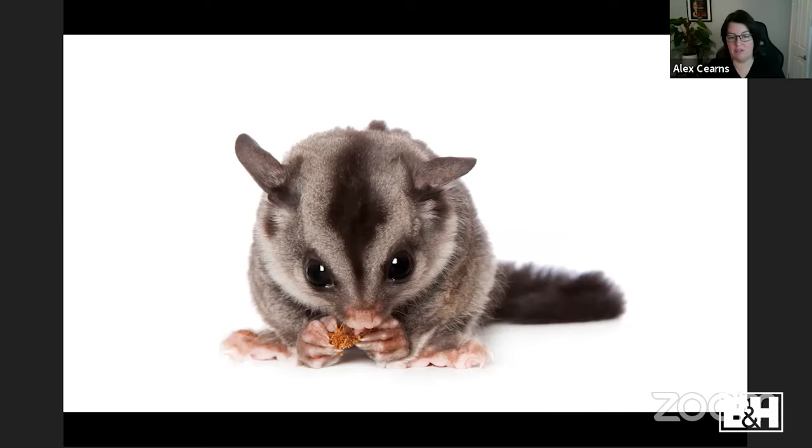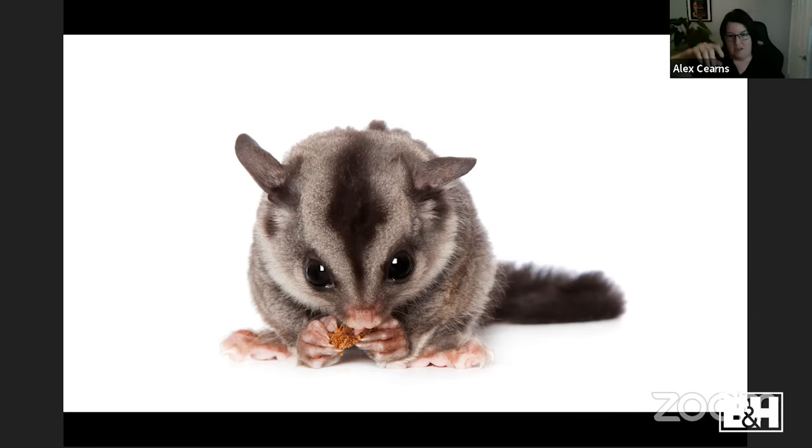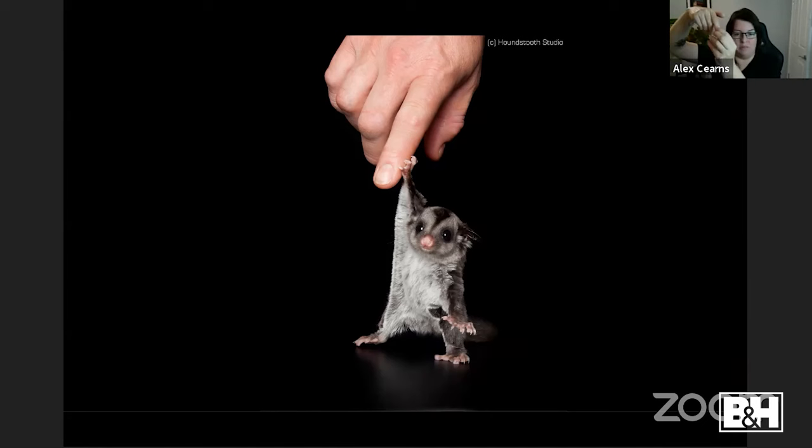A rescue sugar glider eating a snack — white background, nothing special. I switched to black background and noticed he kept running up his foster carer's arm. I asked the carer to very gently let him go and see if he'd briefly touch down before running back up. I was ready, anticipating — in that split second he put his little feet down and I got the shot. It looks like the carer placed his hand there, but Max ran down, briefly touched down, and ran straight back up. He never did it again.